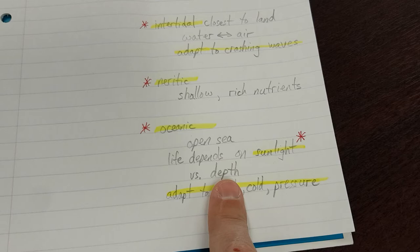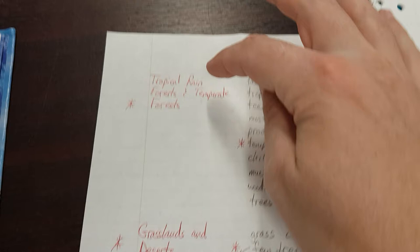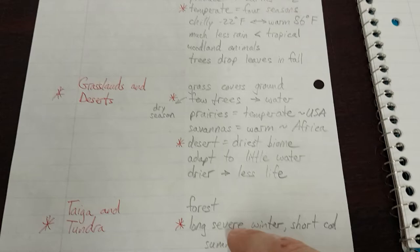We don't duplicate the stuff that's already there in the main idea, but we do name the six biomes, a very brief short description of each biome, and then mention the ocean biome having three zones and depending on sunlight.